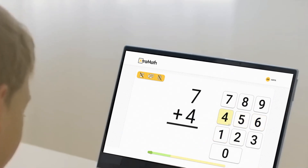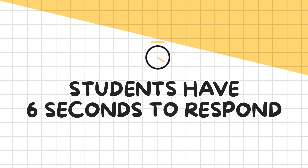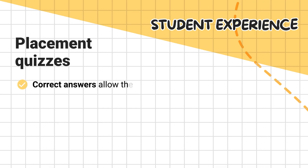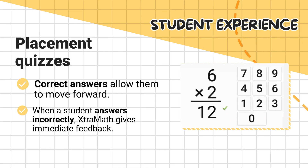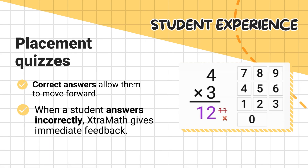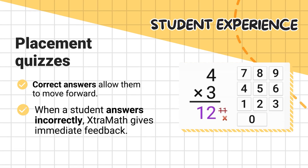This score helps teachers understand each student's starting point and informs instructional planning. Students are encouraged to answer as many math facts as possible within the response time threshold during each session. By default, students have six seconds to respond to each problem. Correct answers allow them to move forward. When a student answers incorrectly, ExtraMath gives immediate feedback — it shows the correct answer and asks the student to try again.